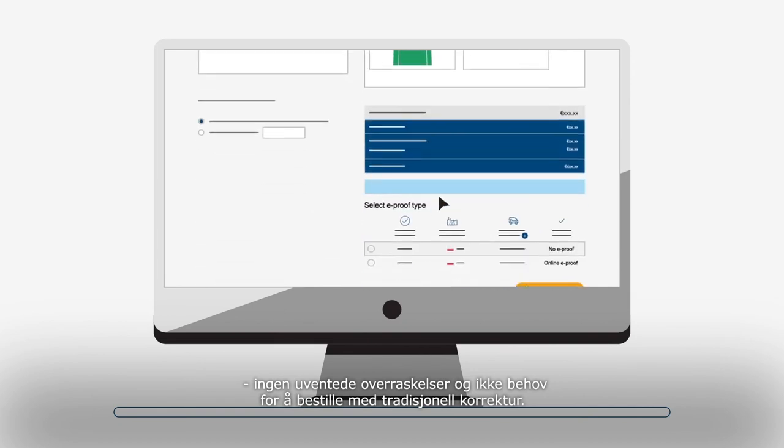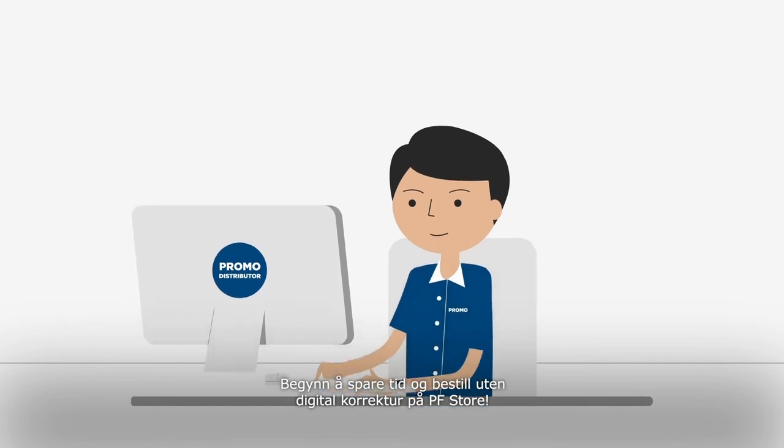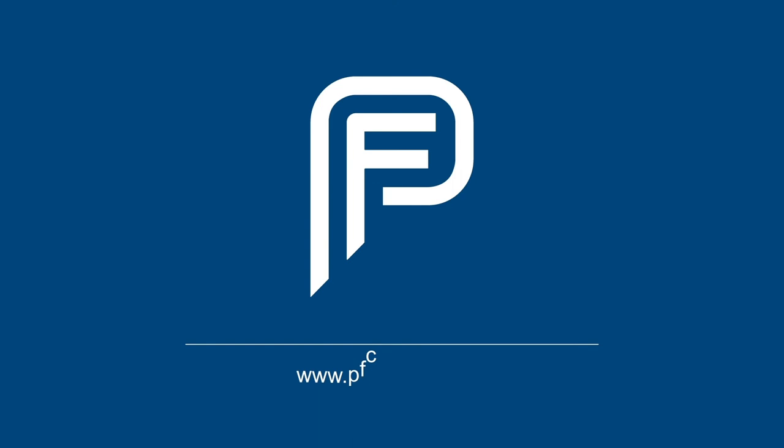No unexpected surprises and no need to order with the traditional digital e-proof. Start saving time and order without digital e-proof in the PF store. www.pfconcept.com